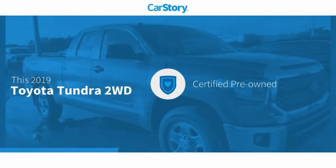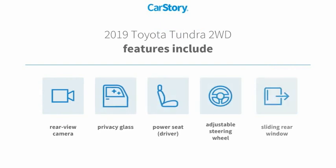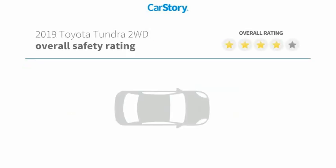Car Story research indicates this vehicle as certified pre-owned. Features also include adjustable steering wheel, rear view camera, privacy glass, and sliding rear window with these ratings.